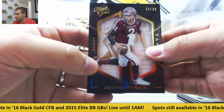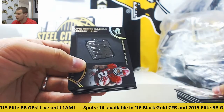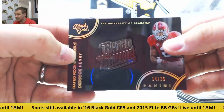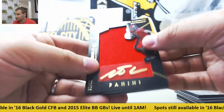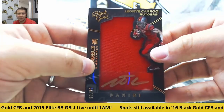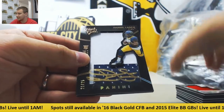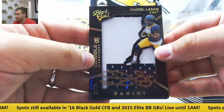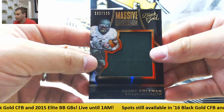Base to 99 for the Browns, Johnny Manziel. Rated rookie symbol of Derrick Henry to 25. For the Dolphins, jersey auto, Leontae Carew to 99. Patch auto for the Saints, number 21 of 25, Daniel Lasko. And jersey for the Browns to 199, Corey Coleman.